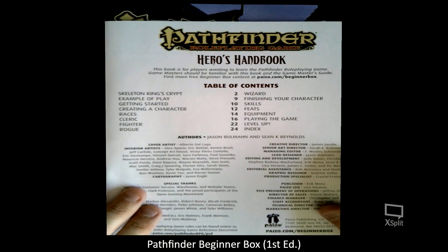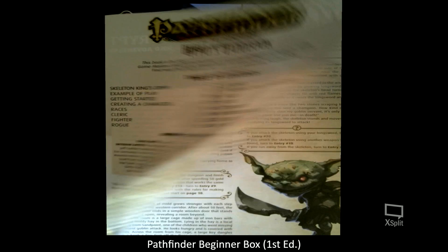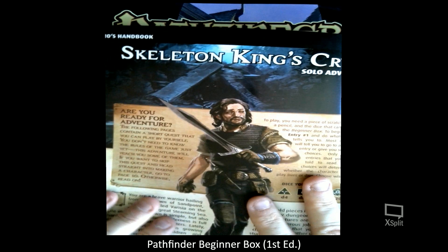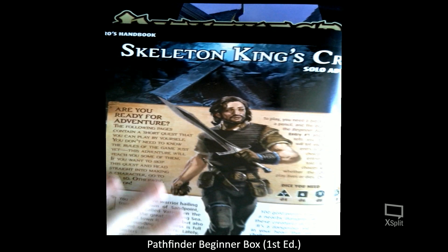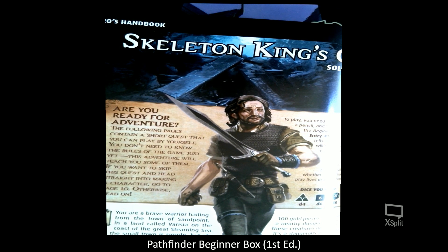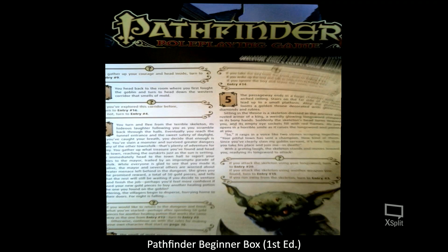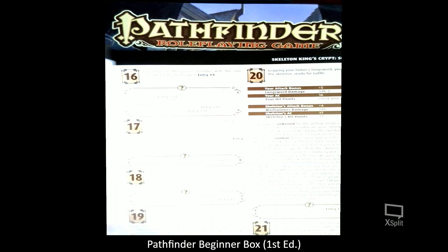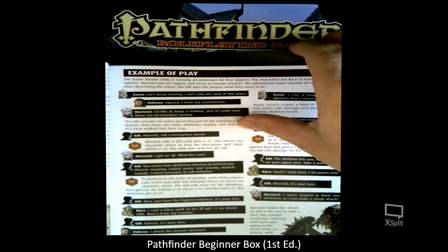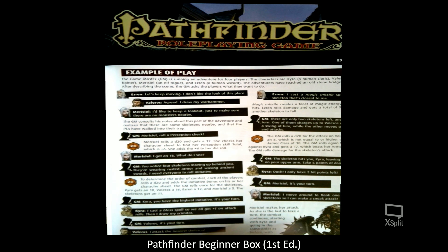Moving on to the table of contents — they start off with a very brief scenario that is a solo adventure so a new player can sit down and test out playing the system on their own, being both the DM and controlling a character. It's actually quite long — about six pages worth of solo adventure — so that's pretty detailed stuff. Then you'll get to an example of play.